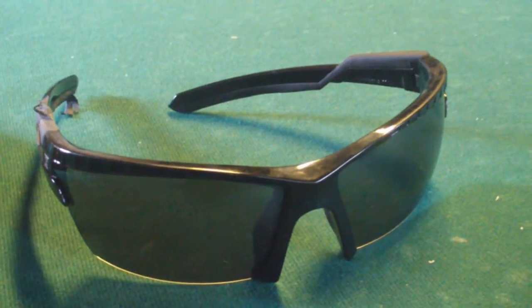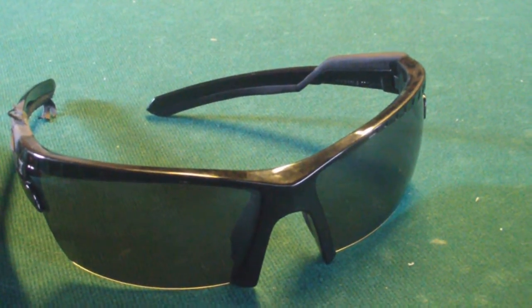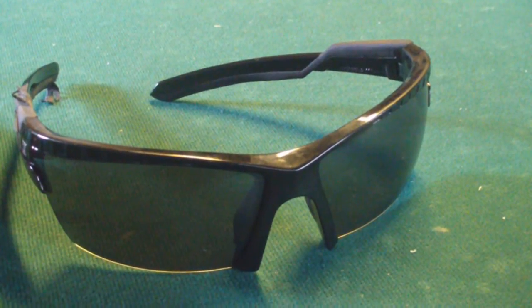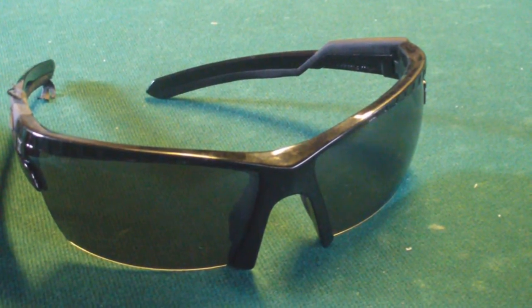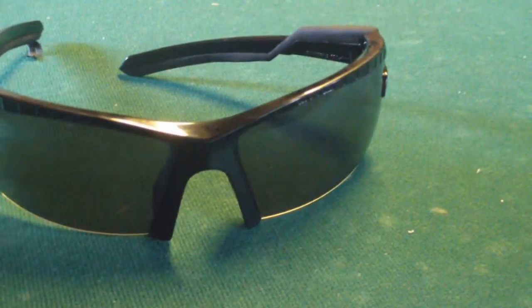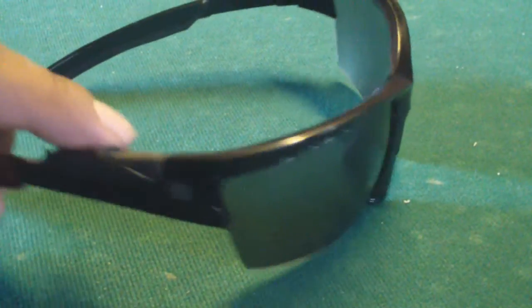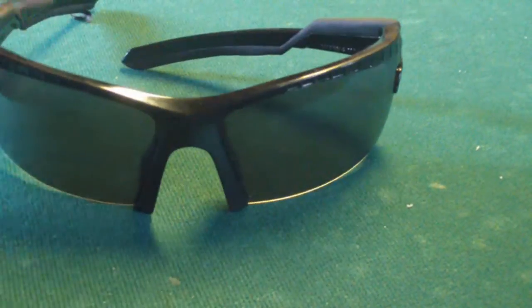I mean, they still get the job done and everything. I use them for work, so I wear them like four days out of the week, pretty much all day. They work just fine, but like I said, this is the only issue I'm having with them up to this point.